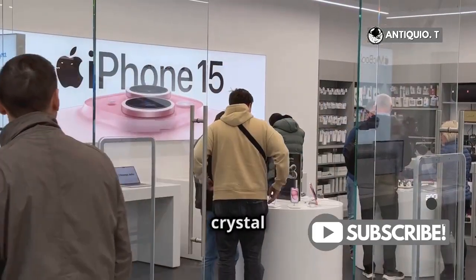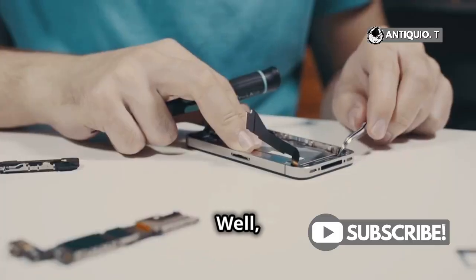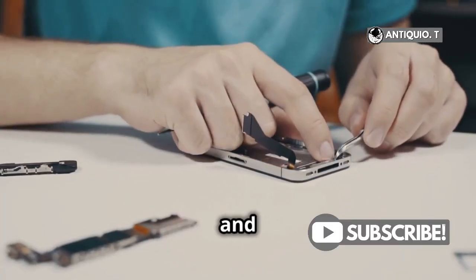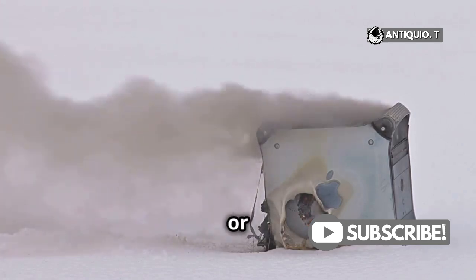Apple's official guidance is crystal clear. An iPhone battery should only be repaired by a trained technician. Tampering with the battery can cause damage, and that's where things get dicey. A damaged battery can overheat, leading to fire or even explosions.